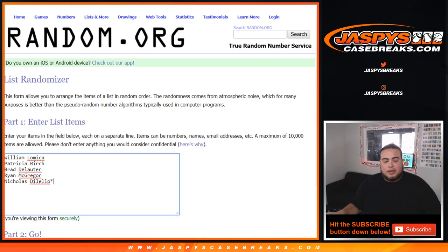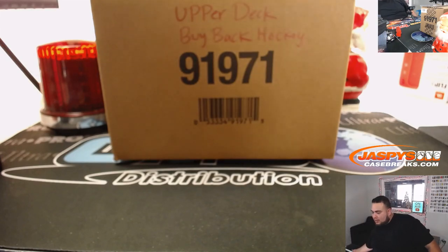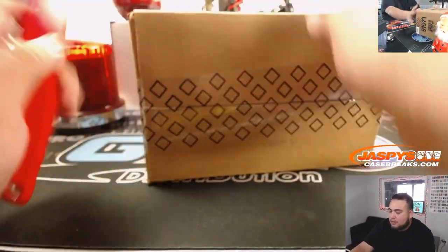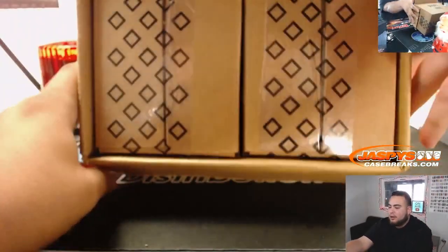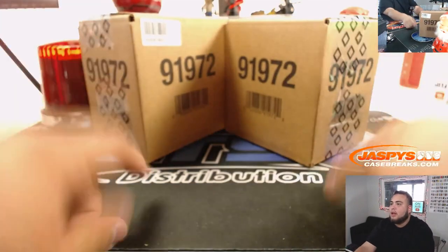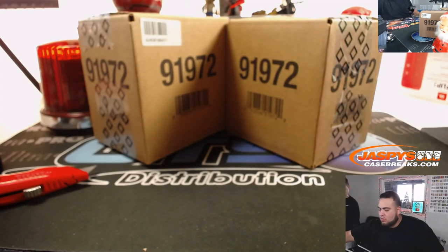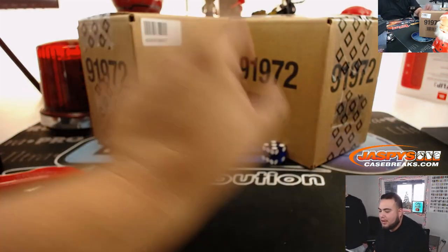Using the dice roller, we have the customer names: William, Nicholas, and others. Here are the numbers we're going to use to number the boxes. Let's open up the case — I believe this is a ten-box case, so they made either fives or tens. We'll open it up and decide which five boxes to use for this break. Rolling one, two, three — we're going to go to the left side.